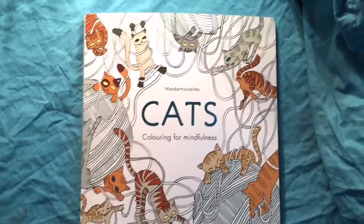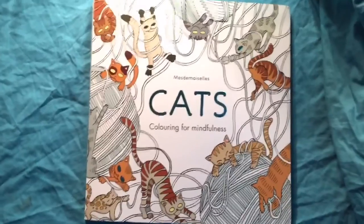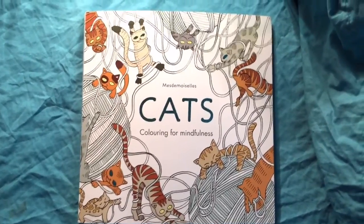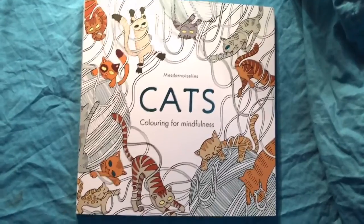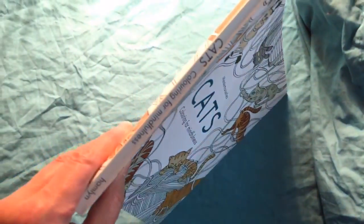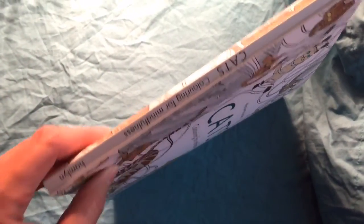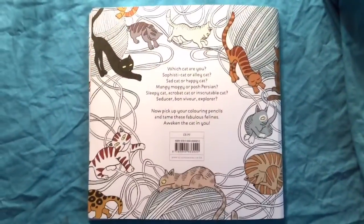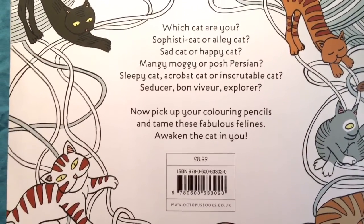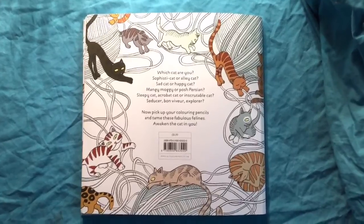I wasn't expecting this book — I hadn't ordered it. A while back I bought a coloring book for a friend of mine, also about cats, and she was so excited about it. I guess she decided to return the favor. When I got up this morning and checked the mail, it was sitting out on my porch. This book is from Europe, which is why I was really surprised to get it, because apparently she had ordered it about three or four weeks ago and it just came today.